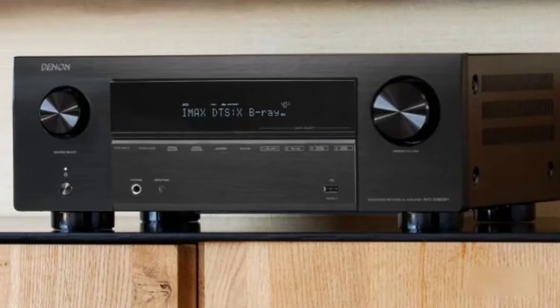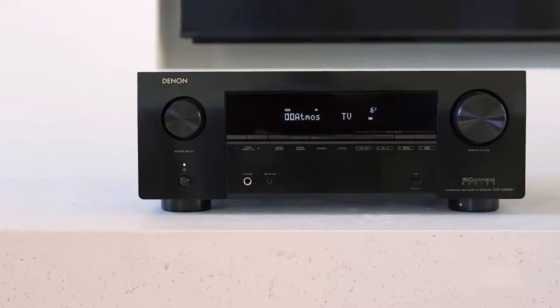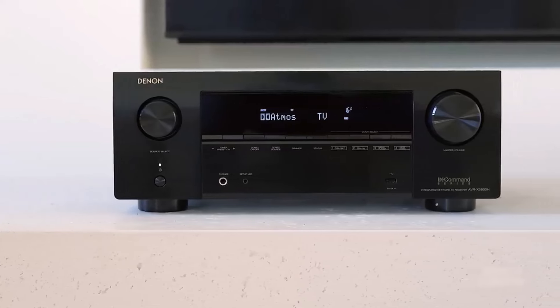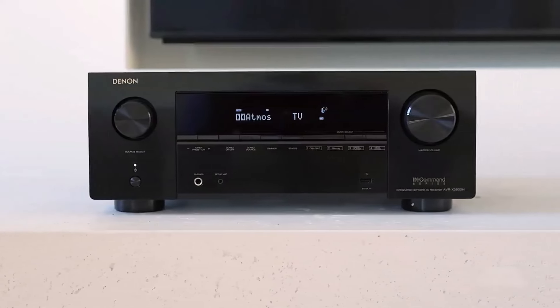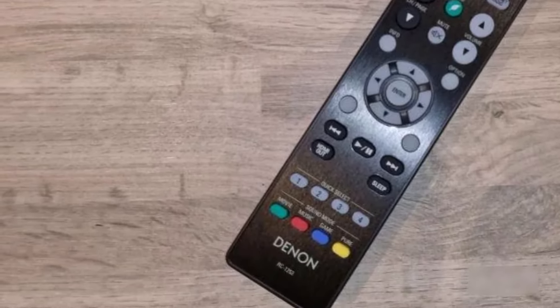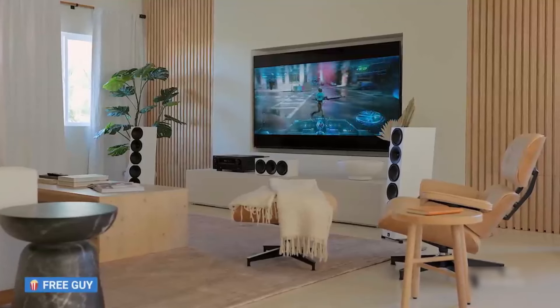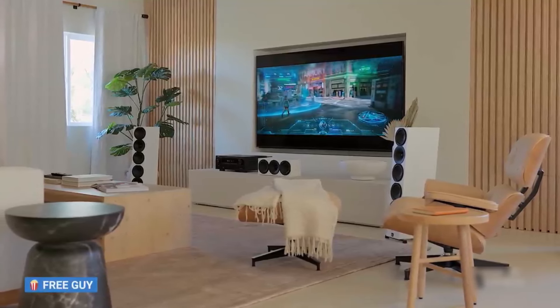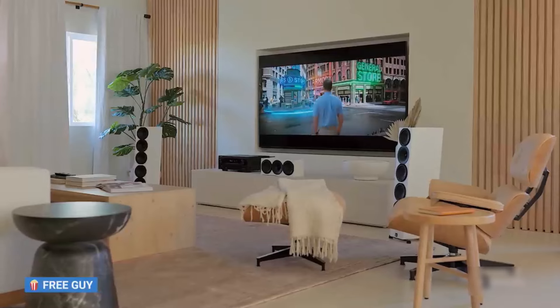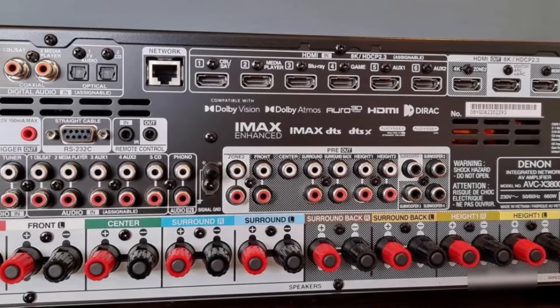With a robust 9.4 channel configuration, the AV receiver offers additional amplifier channels for enhanced speaker support and the ability to process sound for up to four subwoofers independently. All six HDMI inputs are HDMI 2.1 compatible, boasting support for 8K video and advanced gaming features, ensuring an immersive visual and auditory experience. It surpasses its predecessors in multi-room audio and video support.